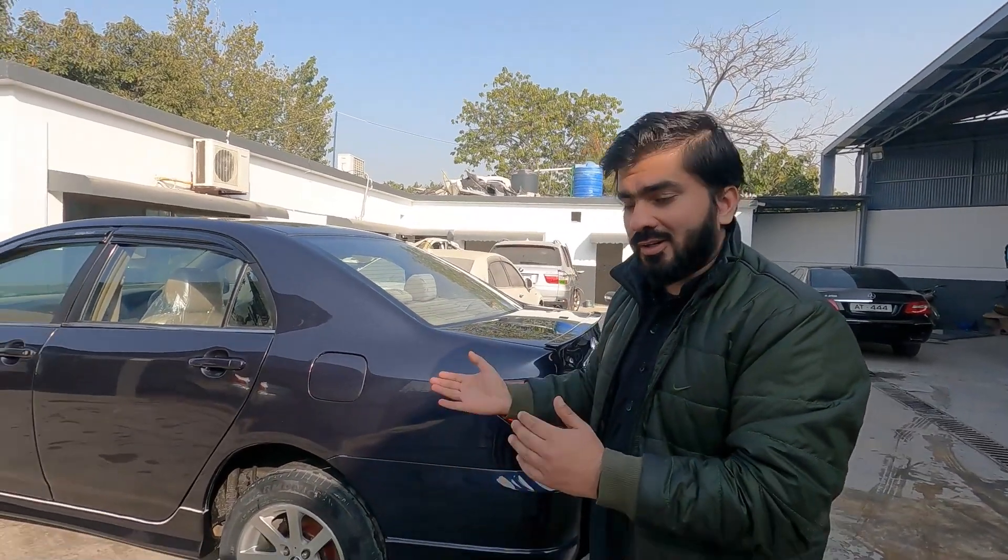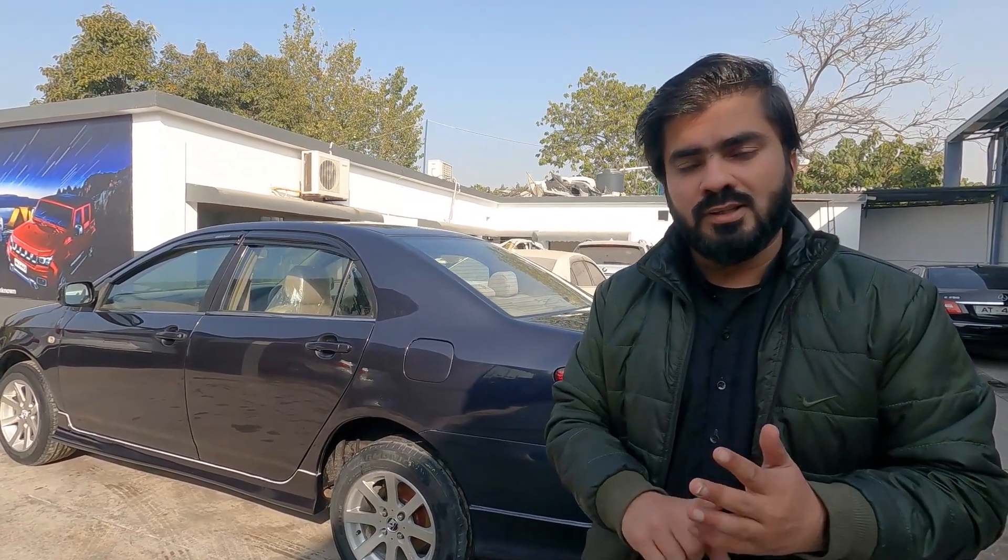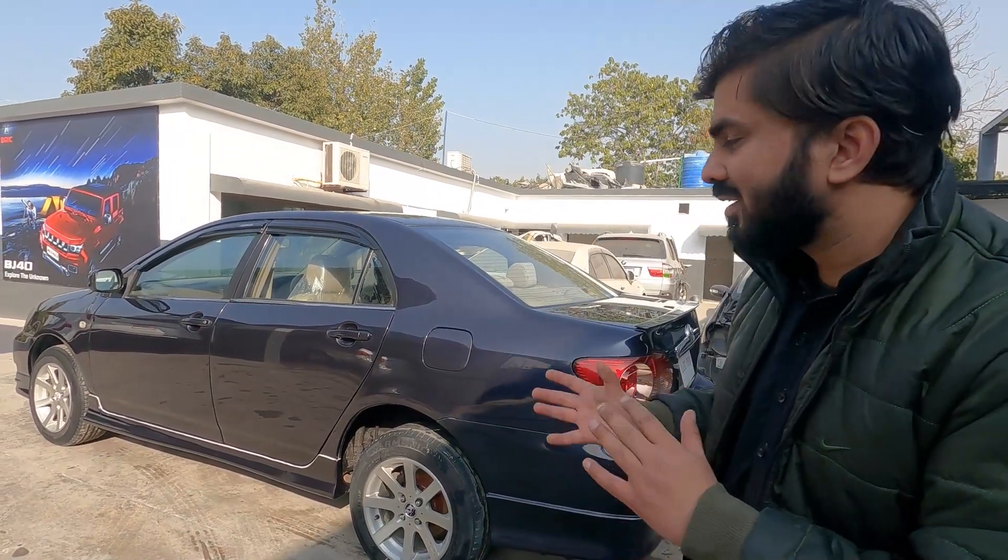Welcome to Assam. My name is Abraar and today we will see a Corolla — a 2004 model, fully restored, interior and exterior, each and everything restored. Today we will see what changes have been made. I will tell you the estimated price and how much money has been spent. So, let's start this video.